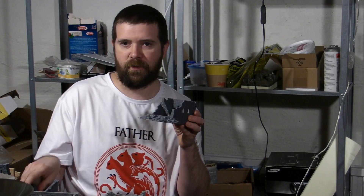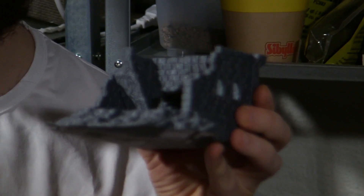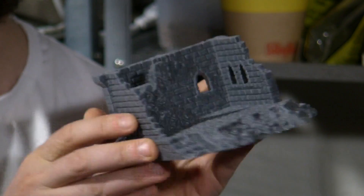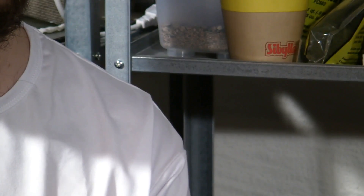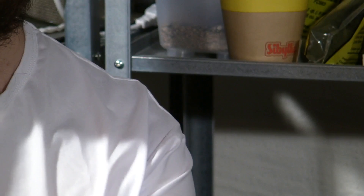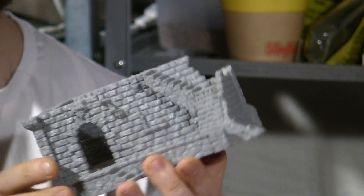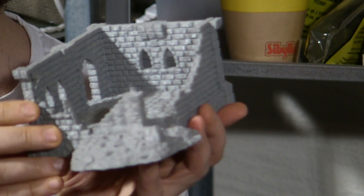This week I've been printing and printing as usual. This time it's ruins. We have the stone house I showed you last week — ruined versions. There are five different ruins for the first floor.